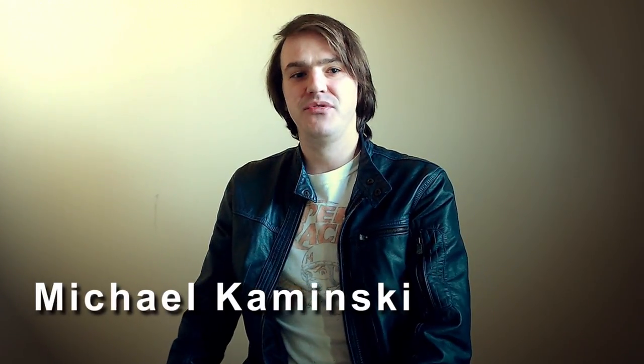Hey guys, Michael here with Star Wars News and Views. Today's video is one I've actually been wanting to make for a while but haven't found the time, because of all the Last Jedi stuff that's been coming out lately. That is — the Millennium Falcon, the actual Millennium Falcon, the full-size prop they use in filming the movies, is actually visible on Google Earth.